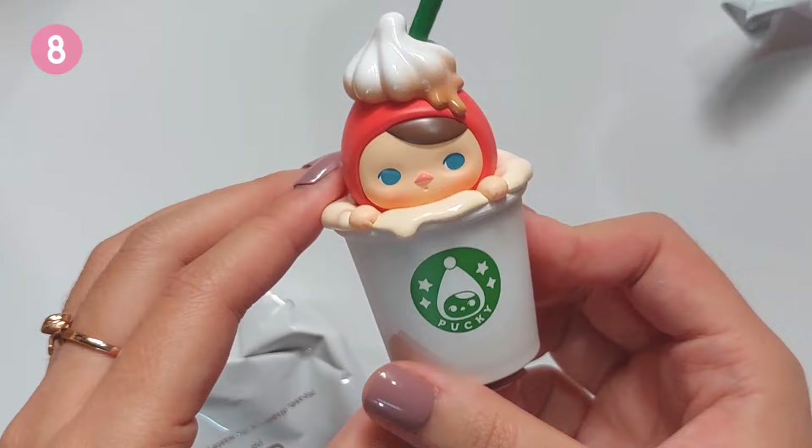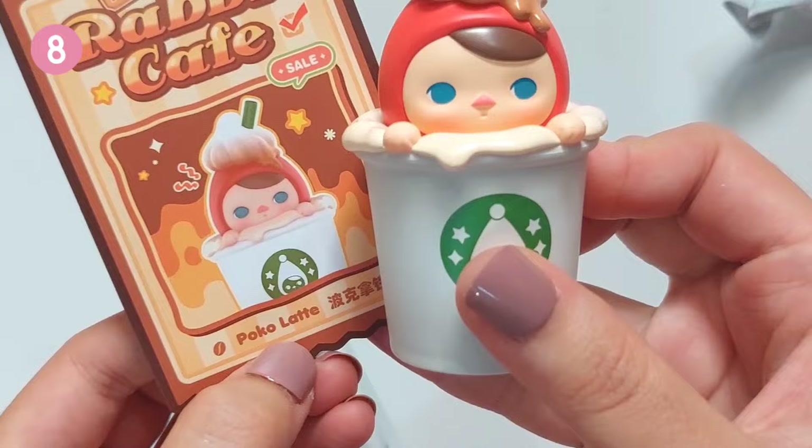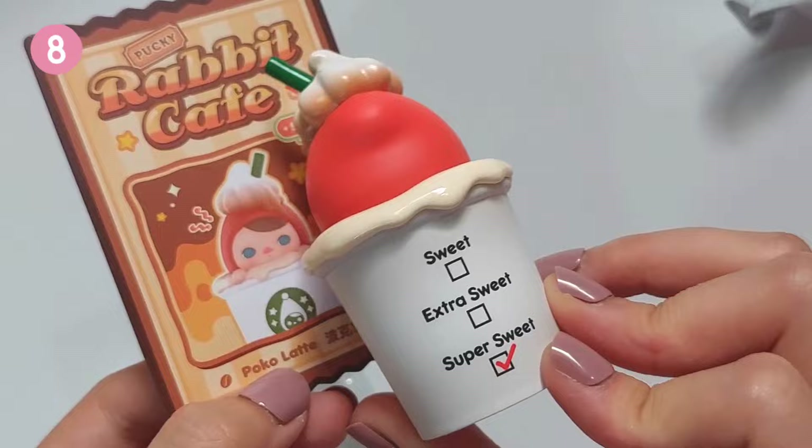Oh, that looks scrumptious. Oh my gosh, I want to grab a drink now. And his name is Poco Latte. That's cute. And look, he has flavor — he is super sweet.